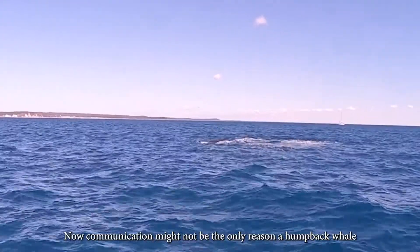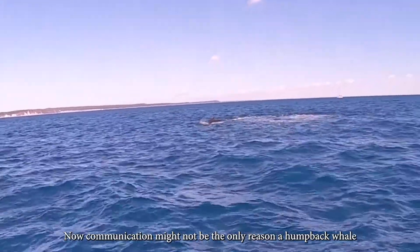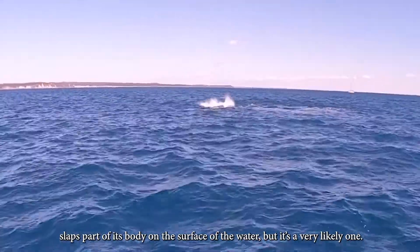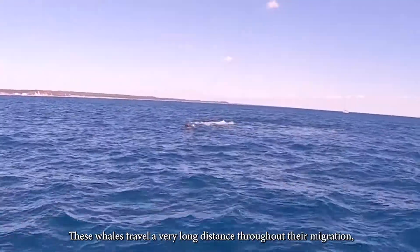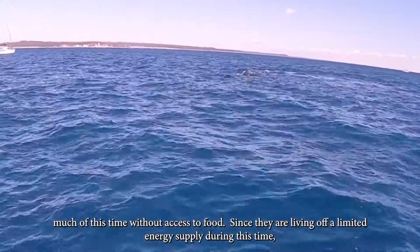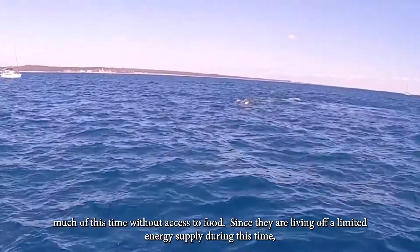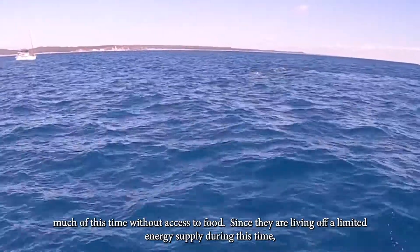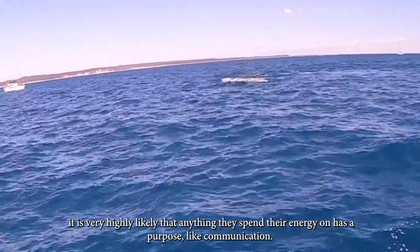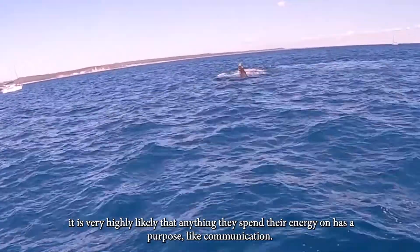Communication might not be the only reason a humpback whale slaps part of its body on the surface of the water, but it's a very likely one. These whales travel a very long distance throughout their migration, much of this time without access to food. Since they're living off a limited energy supply during this time, it's very highly likely that anything they spend their energy on has a purpose, like communication.